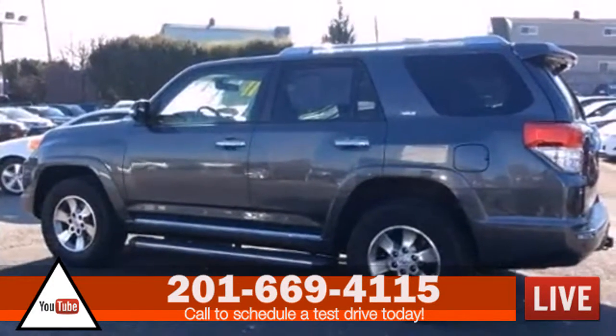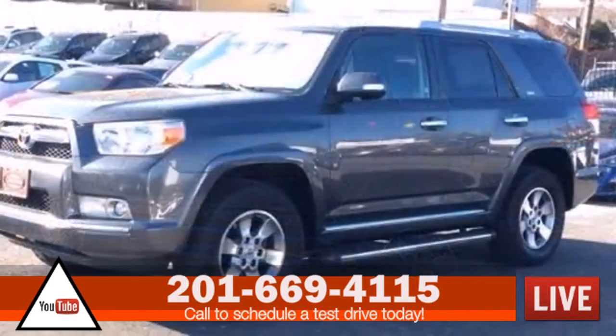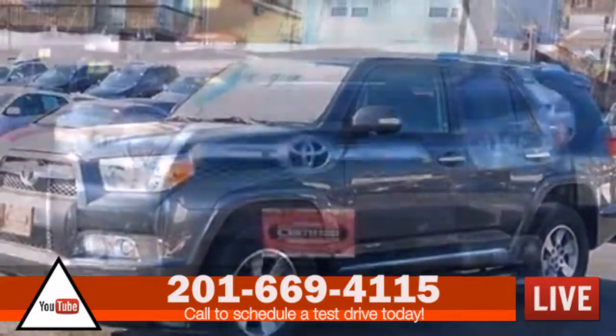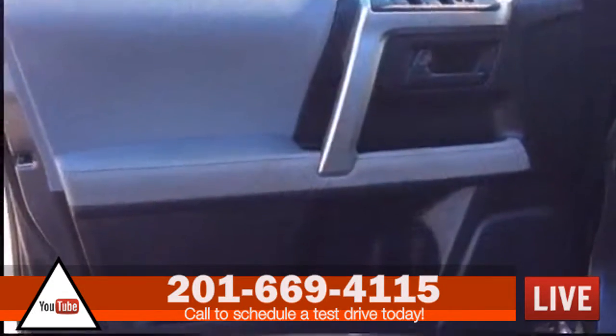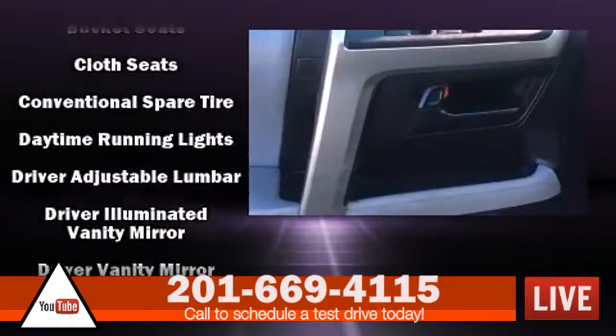Additional features include a trailer hitch, rear wipers, and remote keyless entry. Premium sound drives eight speakers, providing you and your passengers a sensational audio experience.